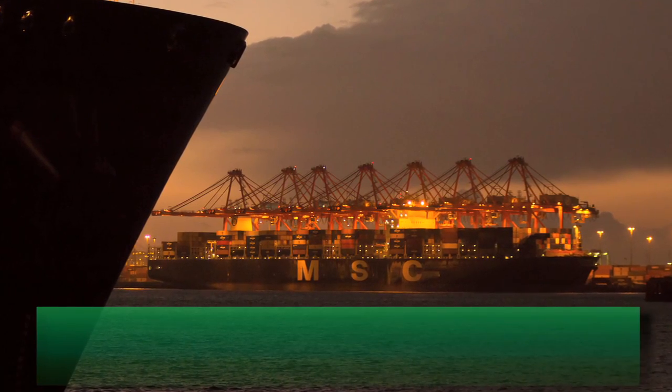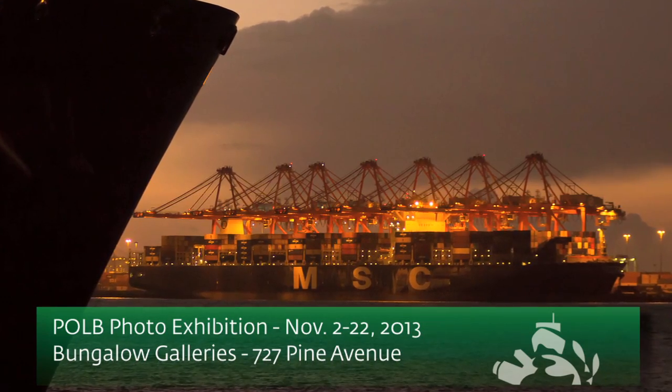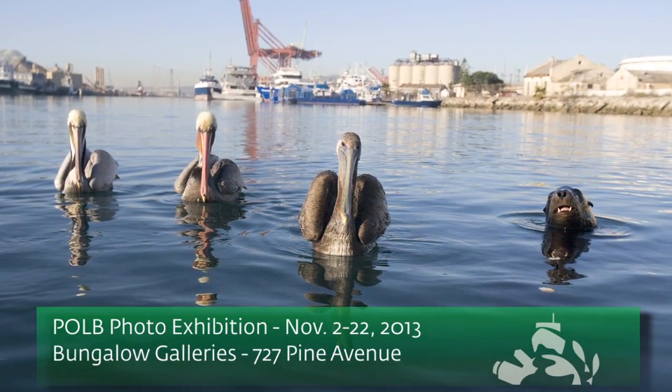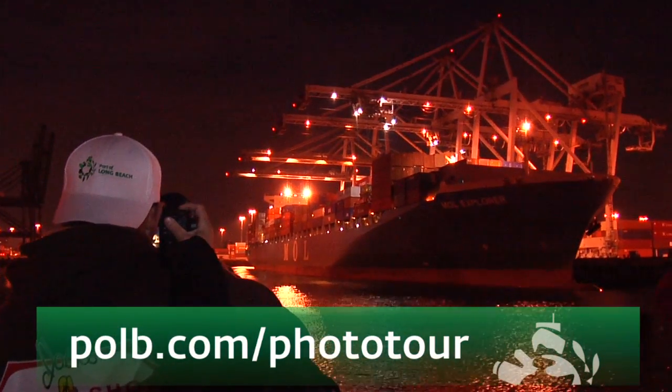Images like these will be on display in a special Port of Long Beach photo exhibition November 2nd through the 22nd at the Bungalow Galleries at 727 Pine Avenue in Long Beach. For more information, visit polb.com/phototour.